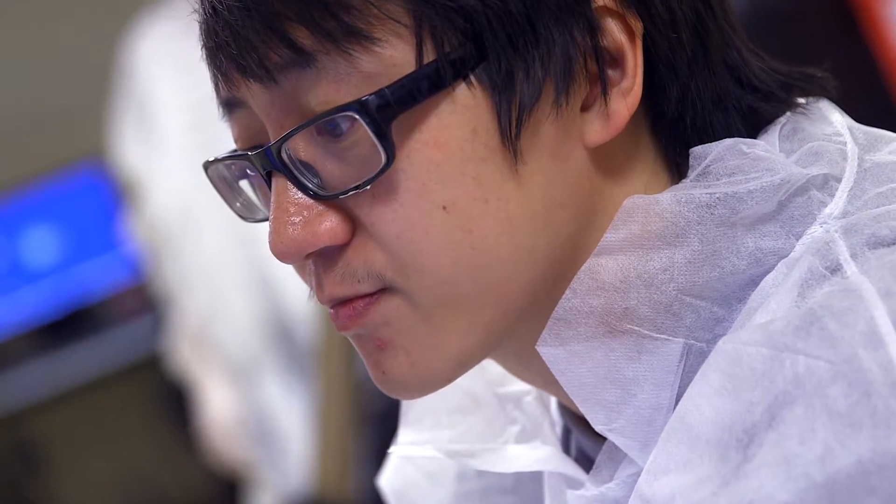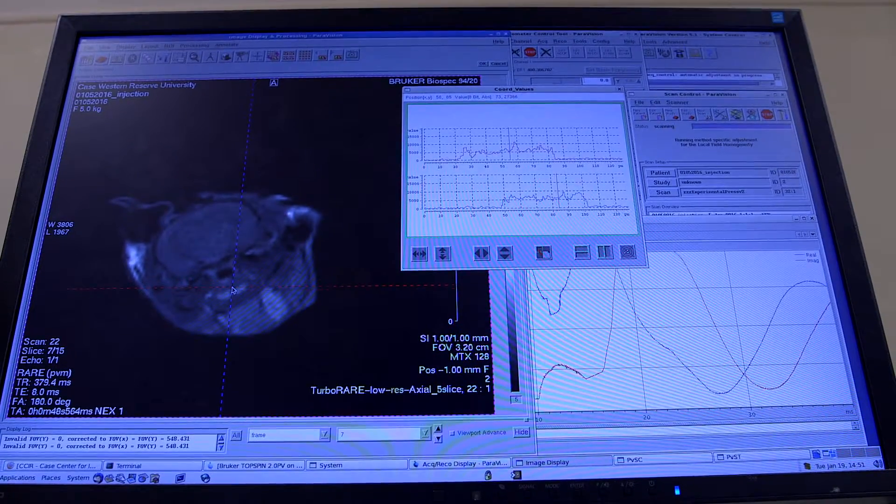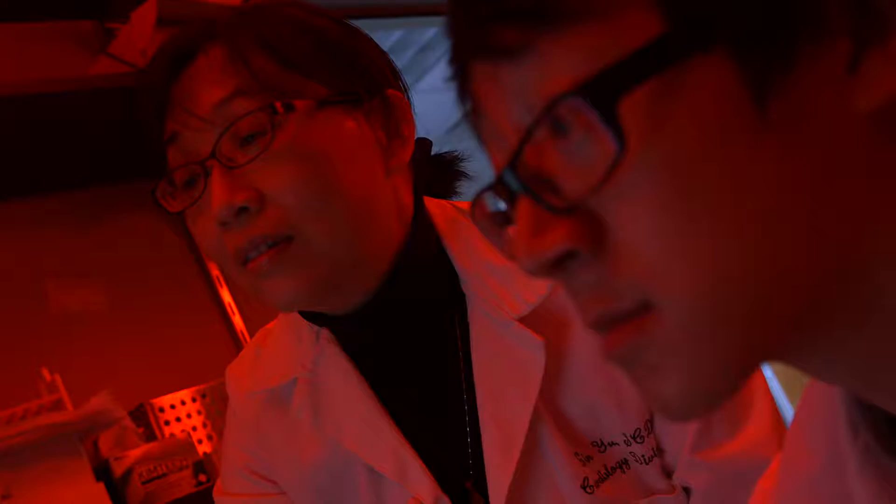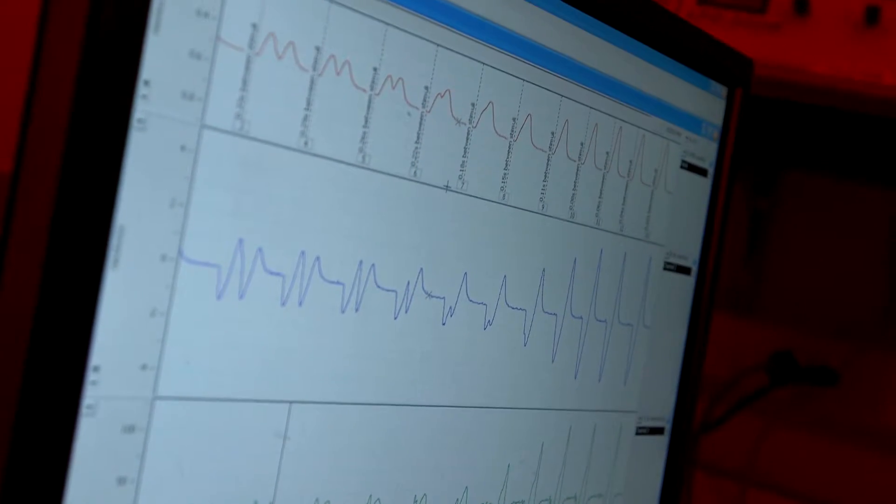We're working to develop fast magnetic resonance spectroscopy techniques so that we can quantify a series of metabolic activities in vivo. For example, oxygen consumption, which is an accepted parameter for evaluating metabolic activities.